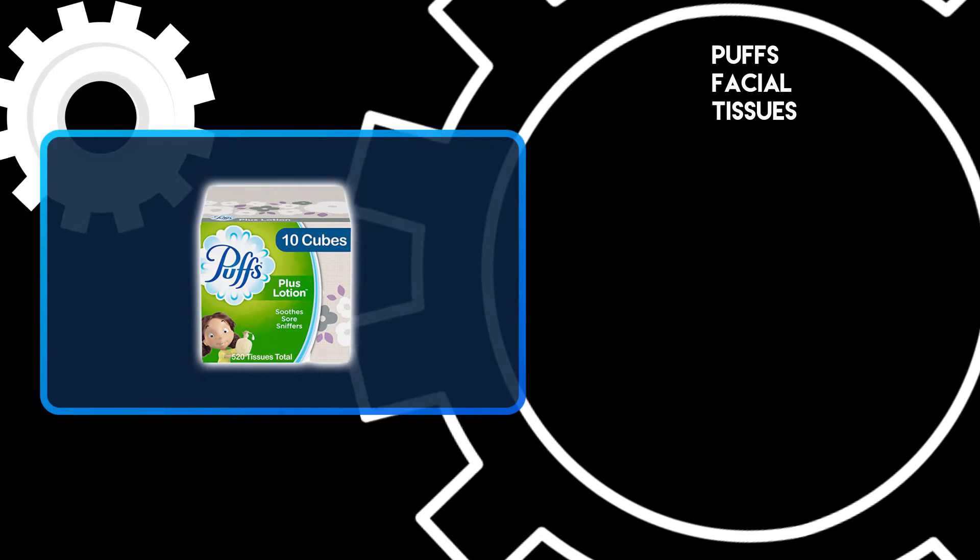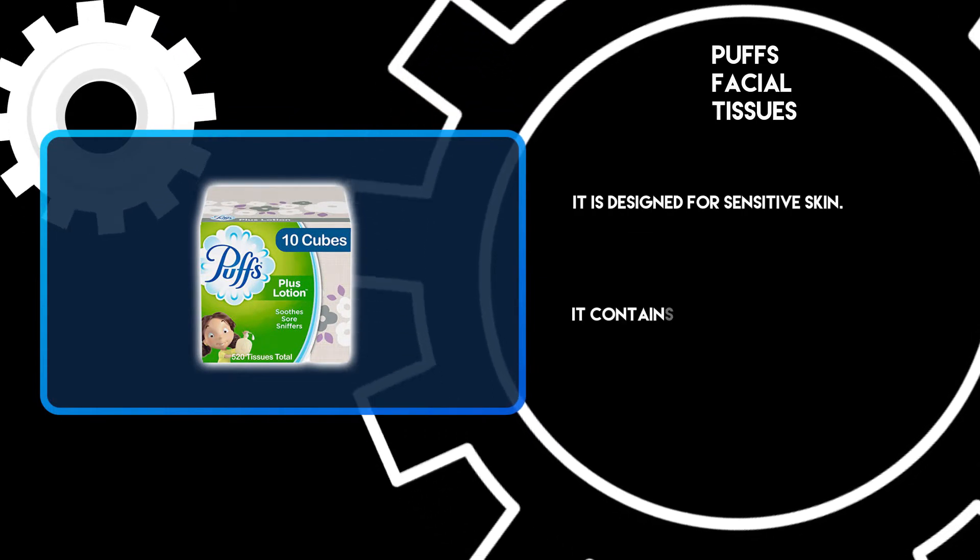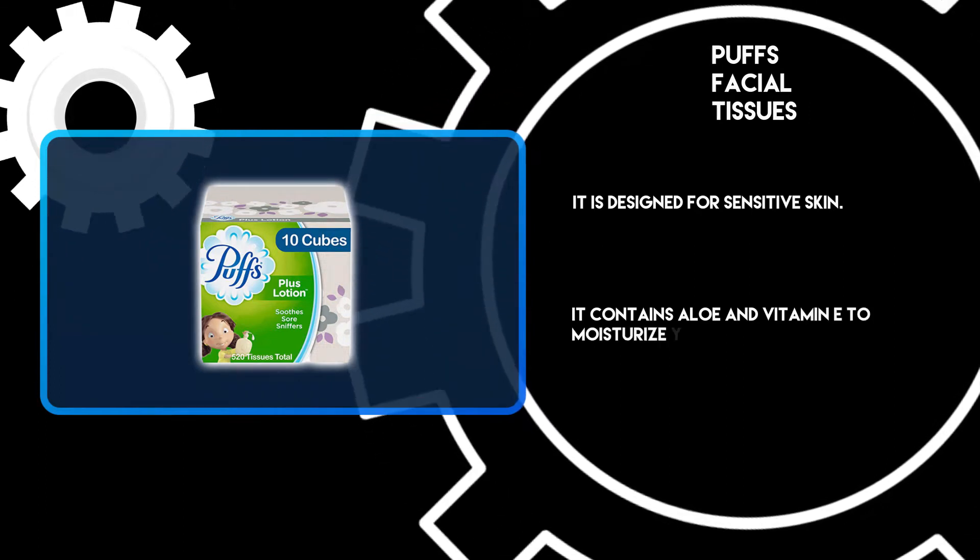At number three, Puffs Facial Tissues. It is designed for sensitive skin and contains aloe and vitamin E to moisturize your skin.